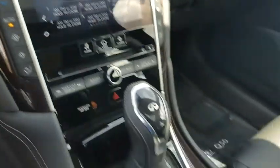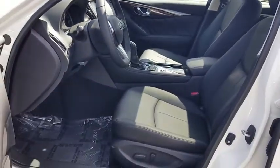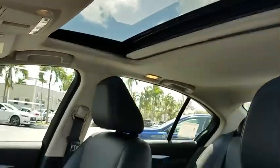Here are some of this vehicle's great options: power passenger seat, traction control, dual airbags, leather-wrapped steering wheel, power steering, four-wheel disc brakes, CD player, power windows, rear window defroster.